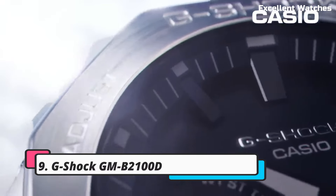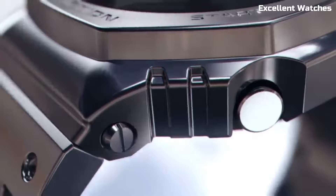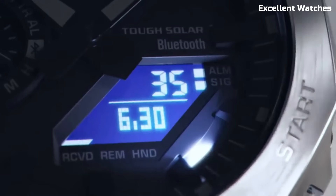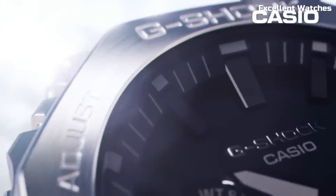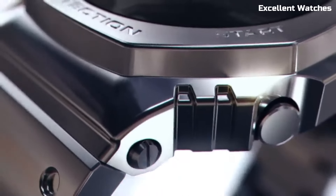Number 9: G-Shock GMB2100D. The G-Shock GMB2100D is a timepiece that effortlessly marries style and toughness. Crafted with a stainless steel bezel and a resin band, it combines durability with a sleek and modern design. This watch boasts G-Shock's signature shock resistance, ensuring it can withstand the roughest conditions. With solar-powered technology, it's not only eco-friendly but also reliable, with a battery life of up to 22 months without exposure to light. It features world time, a stopwatch, and countdown timer, making it a practical companion for daily life or travel. The GMB2100D is a versatile and stylish choice for those who value both form and function in their wristwear.